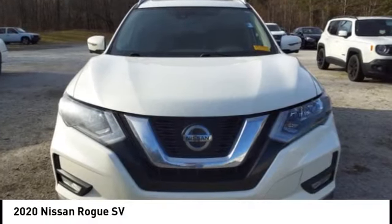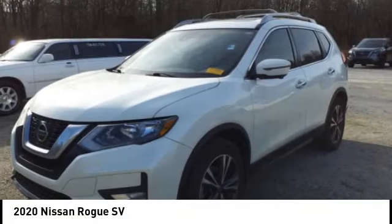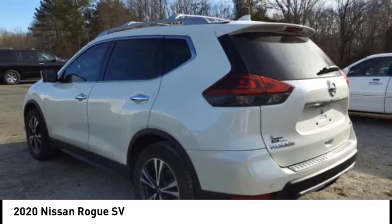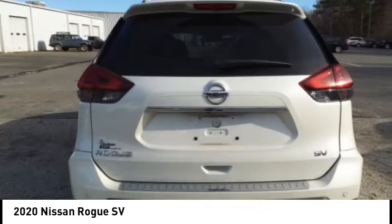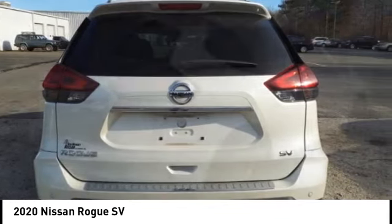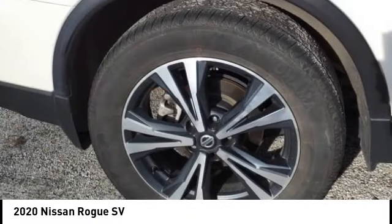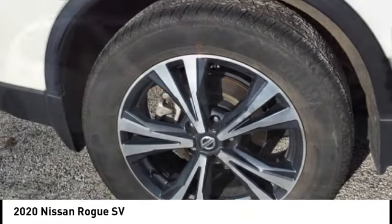Come test drive the 2020 Rogue. The stylish Rogue gets 27 miles per gallon and still boasts nearly 58 cubic feet of cargo space. With a five-star side impact safety rating and confident handling, the Rogue is more than you expect and everything you deserve.